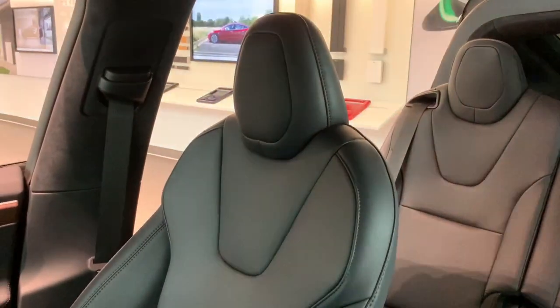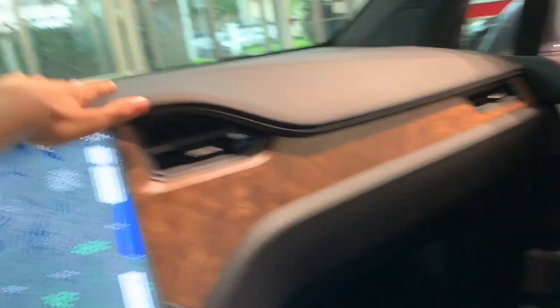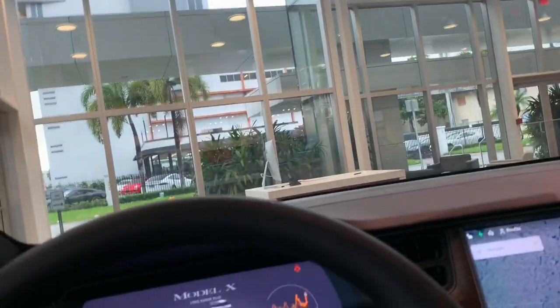There is not actually a center console — they're just armrests that are movable. I will demonstrate the glove box very soon. A rear view mirror — I wish they would have added garage door settings on the mirror itself instead of in the infotainment system.